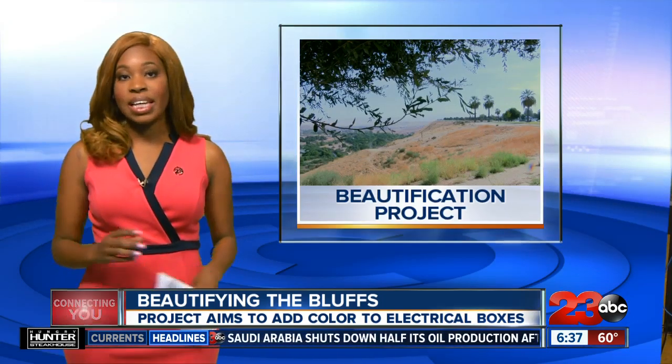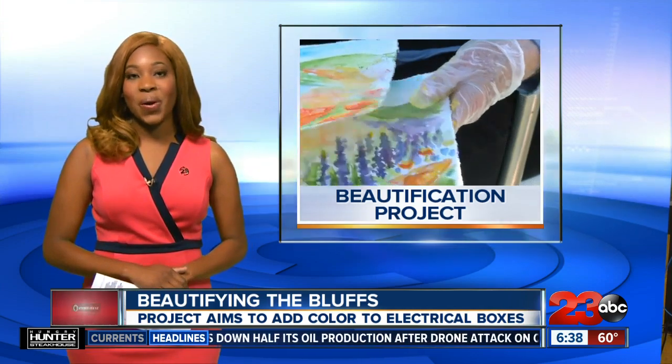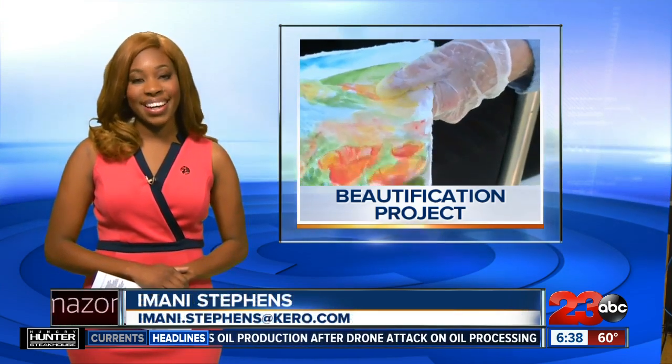The artists have until the end of September to complete these murals. In the studio, I'm Amani Stevens, 23 ABC, Connecting You.